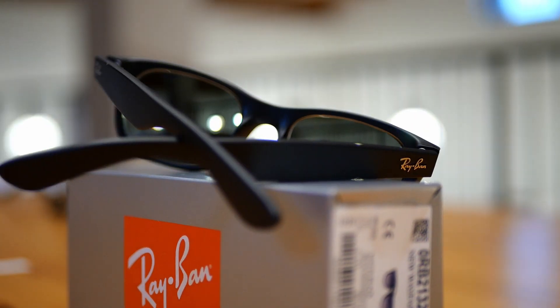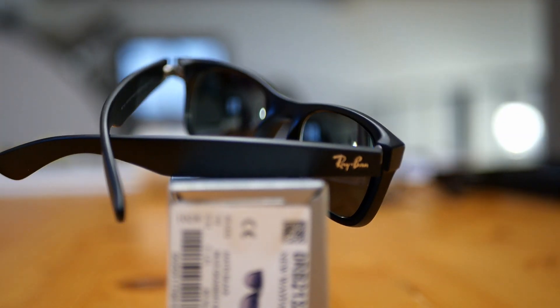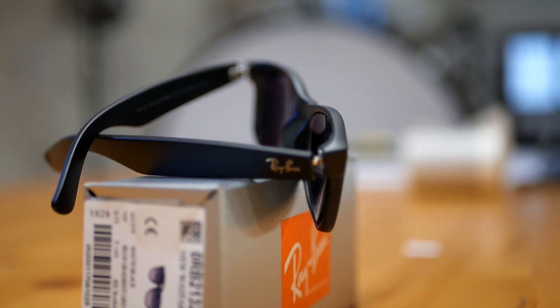With a 1.67 index, the result is an ultra fine lens that allows you to have the best vision under all conditions. Meticulousness and precision producing a professional looking result.